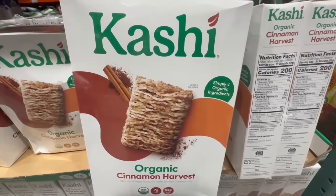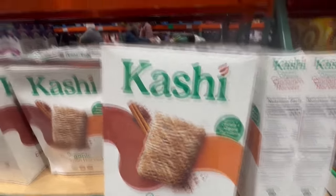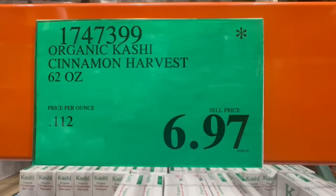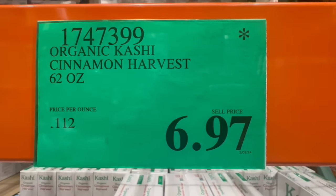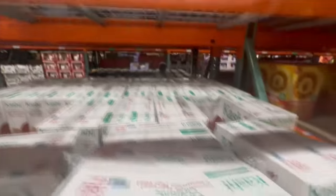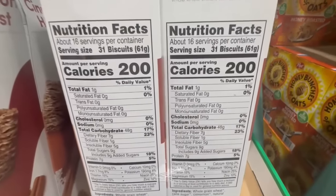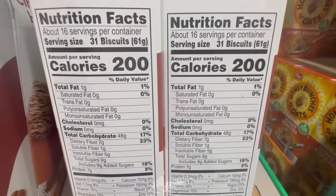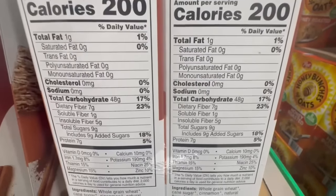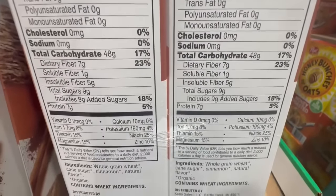It looks like Costco is also getting rid of this Kashi Organic Cinnamon Harvest Cereal. I tried it and didn't think it was bad at all. This one is 62 ounces at a clearance price of $6.97 — not bad considering it normally sells for $9.49. The nutrition facts show 31 biscuits at 200 calories, 48 grams of carbs, around 7 grams of dietary fiber, 7 grams of protein, and around 1 gram of fat.